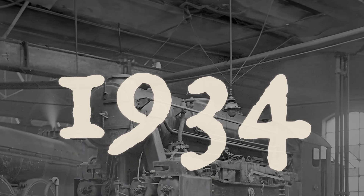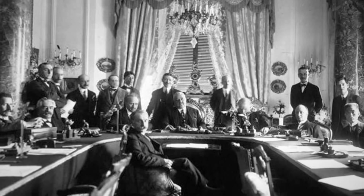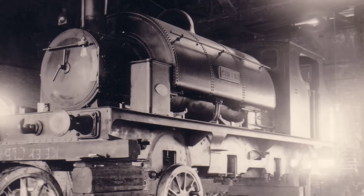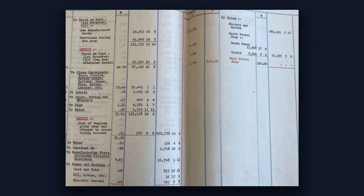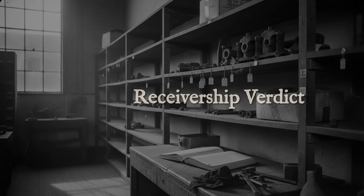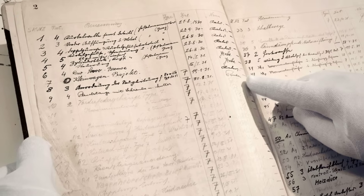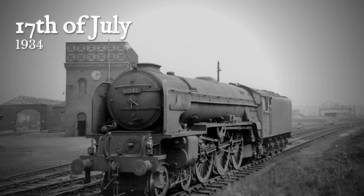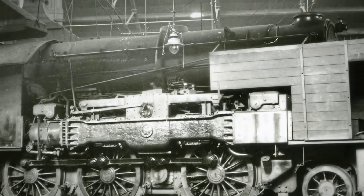By 1933, the Kitson Still had proven it could do real work, but the costs mounted. Kitson and Company, already struggling in a shrinking locomotive market, poured money and manpower into supporting their hybrid. Each maintenance cycle demanded specialized skills, custom parts, and downtime that no railway accountant could ignore. The locomotive had no siblings, so every repair required bespoke attention — no economies of scale, no shared spares. As the Great Depression deepened, orders for new engines dried up and the company's finances grew precarious. On July 17, 1934, Kitson and Company entered receivership. The hybrid locomotive, still unique in the world, was handed back to the receivers and quietly scrapped.